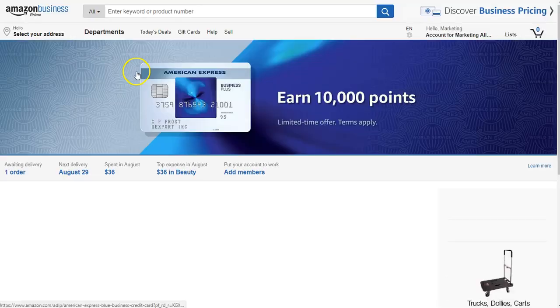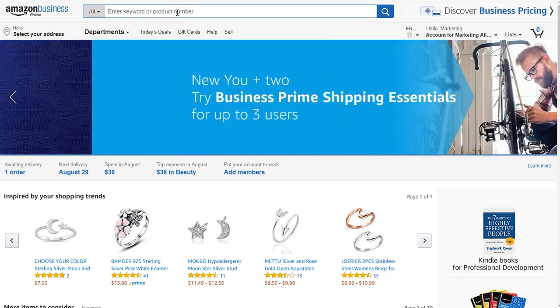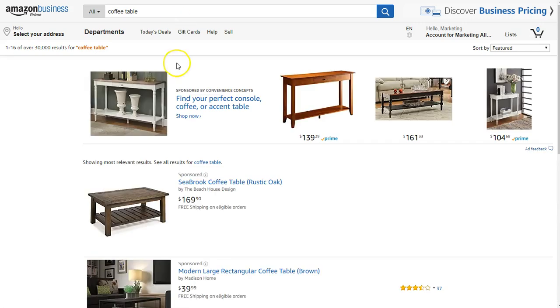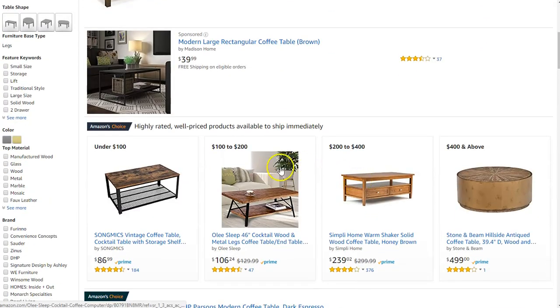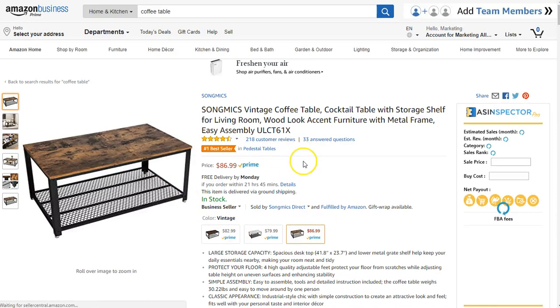You've got eBay, you've got Amazon. Did you know that you could sell anything you want on either one of these platforms and make a bunch of money? So what I'm going to do here is I'm just going to look for a random coffee table, and I'm going to show you the type of profits that can be made between Amazon and eBay.